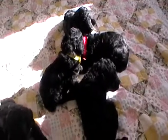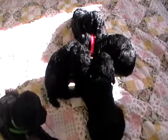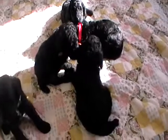Hi, welcome to Rosie Canine Farm. This is a litter of standard poodle puppies. They were born on October 30th. They are four weeks old.